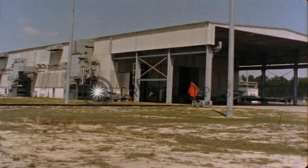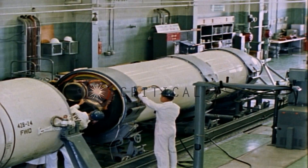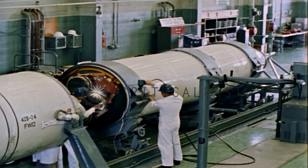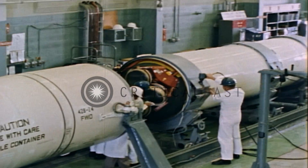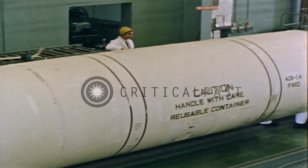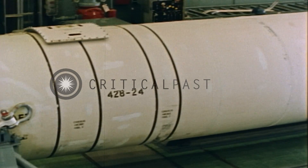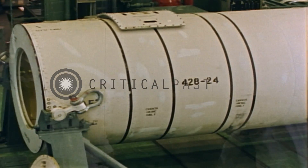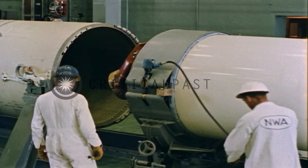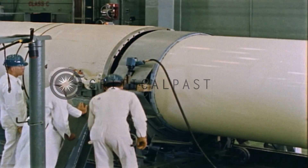Eight miles inland from the pier, at the Naval Weapons Annex, a team of skilled technicians has been busy assembling and checking out Mark II missiles. Each missile will be packed in a liner, a 33-foot metal cylinder. The liner will protect the missile in transit and later will serve as a part of the loading fixture erected on the submarine.